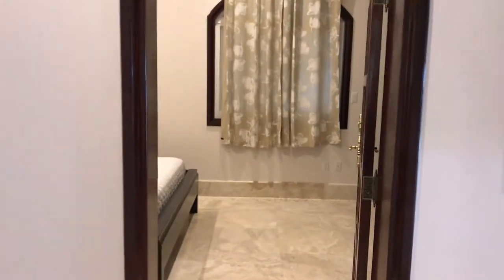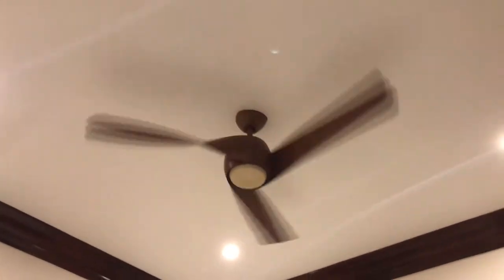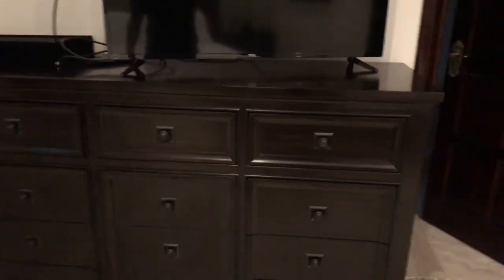Straight across the hall is bedroom number two, and it's very similar. One of the things I really love about these bedrooms is the fact that these ceilings are very, very high, and they have these beautiful ceiling fans. Nice big window for natural light. Television. Dresser. Closet. And of course, a bathroom of its own.